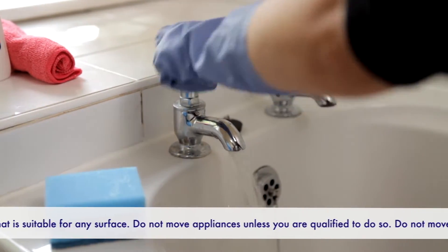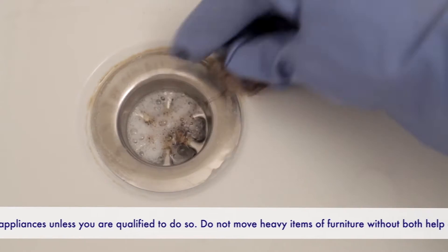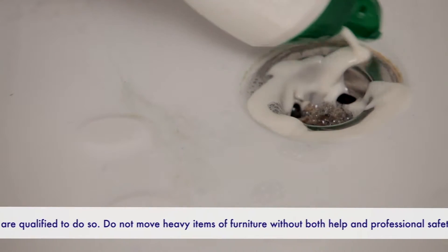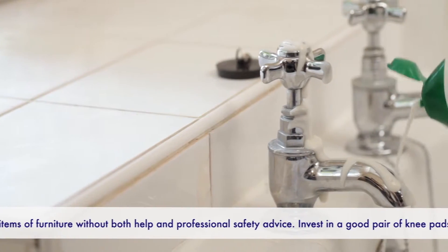Bath. Start by cleaning the plug hole and removing hair and debris. Then apply cleaner a section at a time, paying particular attention to trouble spots like plug holes, lime scale and around the taps.